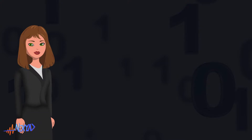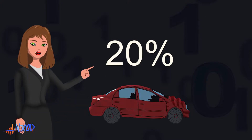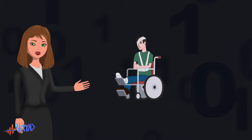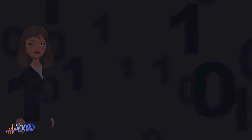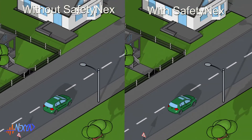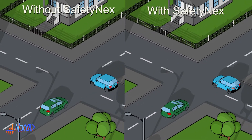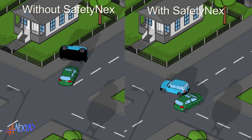Thanks to Safetynext, at least 20% of accidents can be prevented, including accidents with personal injuries. Similarly, if ever you cannot avoid an accident even when alerted, if you have had time to slow down, then the accident will on average be less severe.